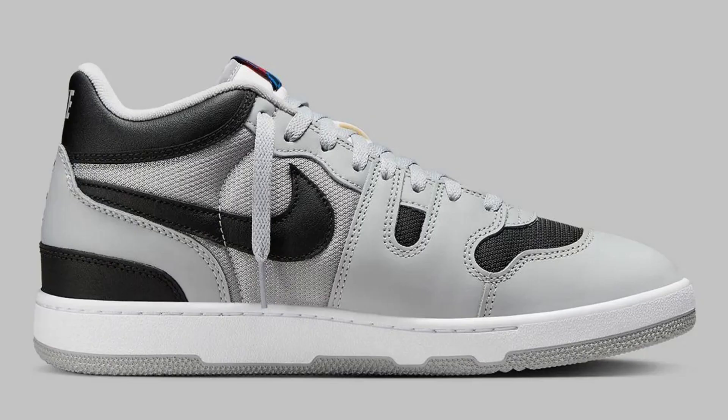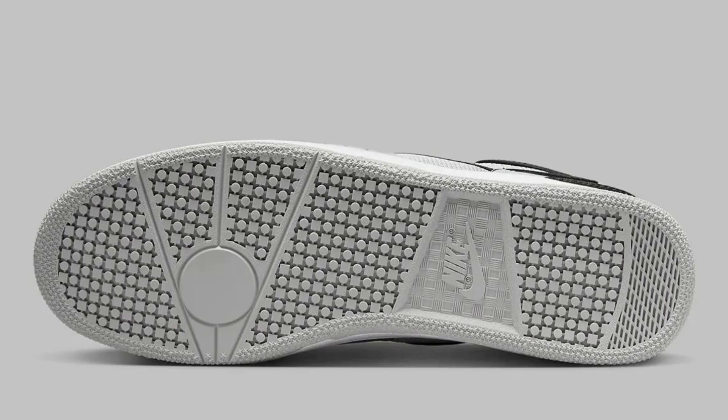The shoe features a number of co-branded details, including a Cactus Jack logo embroidered on the heel and a woven tongue label with Travis Scott's signature. The midsole is white with a black outsole, and the shoe is finished with a gum rubber toe bumper.